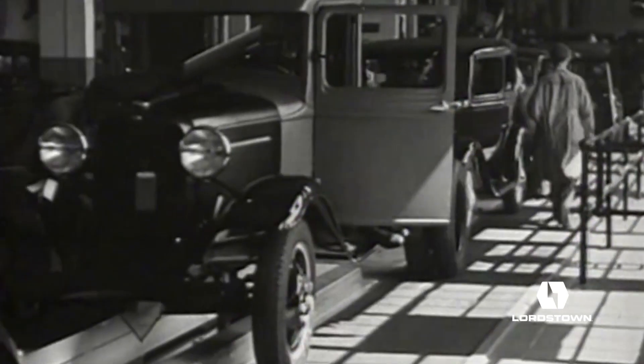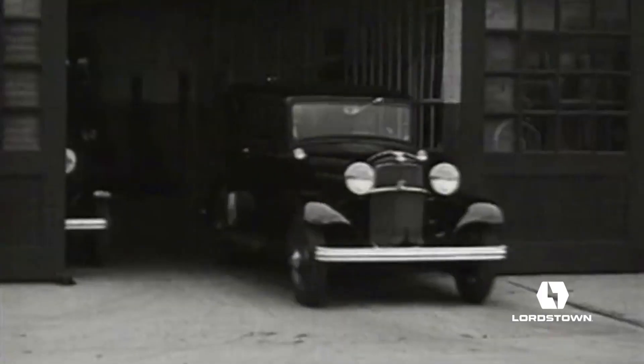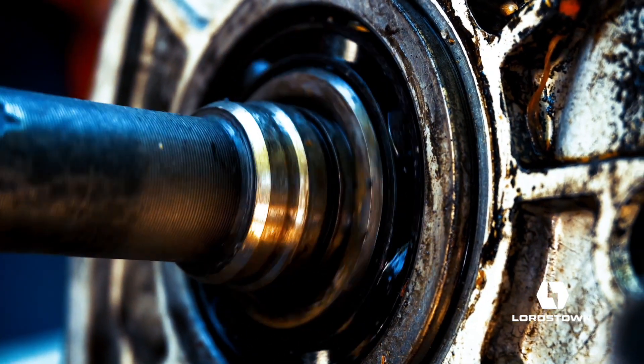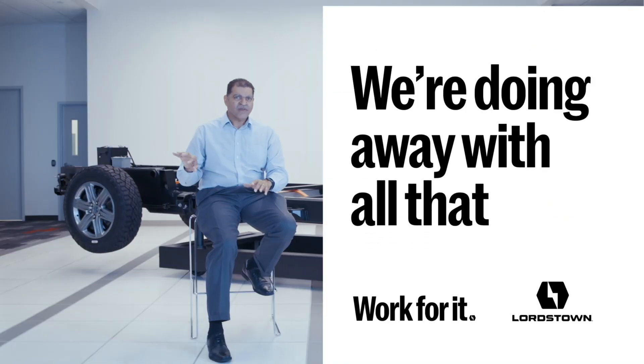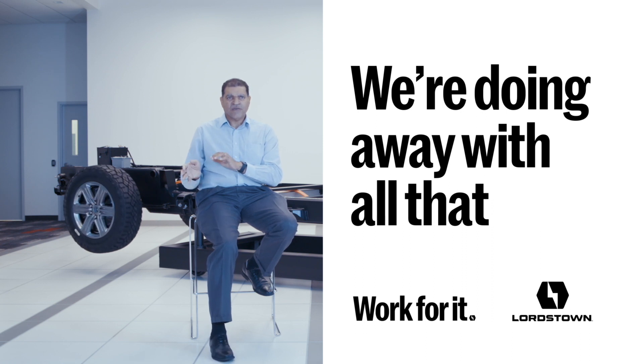Since the Model T, all vehicles had some kind of engine, some kind of transmission, some kind of axle, some kind of wheels and tires. And essentially, all this time, people have got better engines, better transmissions — now instead of one speed, they're 9 and 10, continuous variable, all different engines. We're doing away with all that and starting something different that no EV has ever done before.